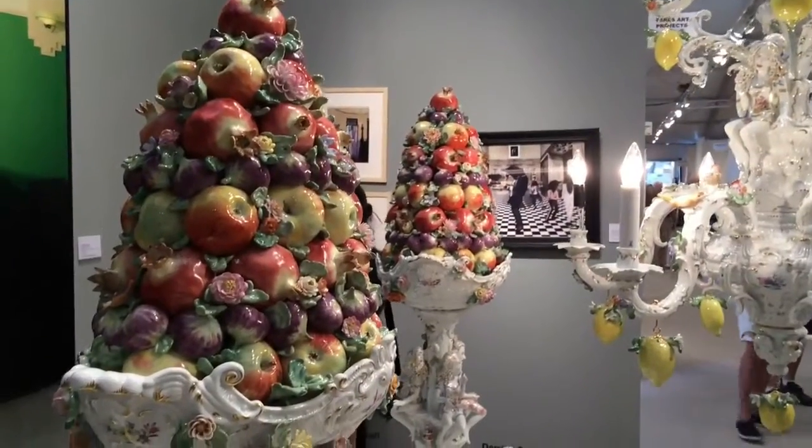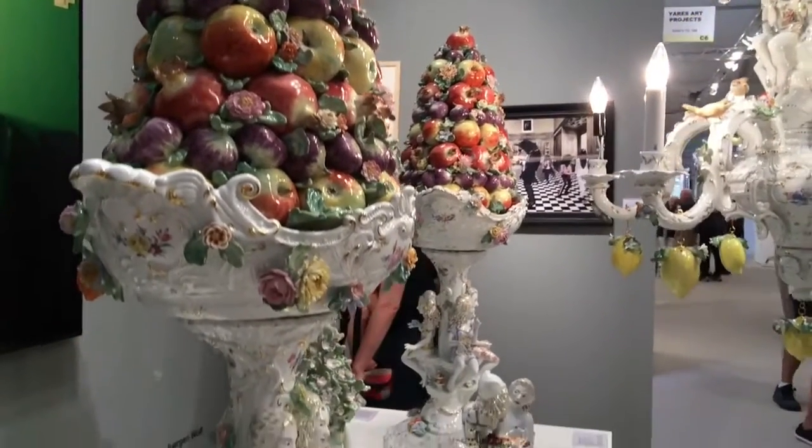This is Chris Anteman. I'm here at ArtMiami showing my new limited edition selection of Mice and Porcelain. What I have at ArtMiami is the Lemon Chandelier. It's a new piece I made in an edition of 10.